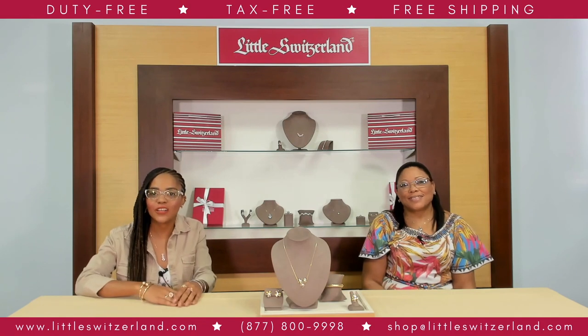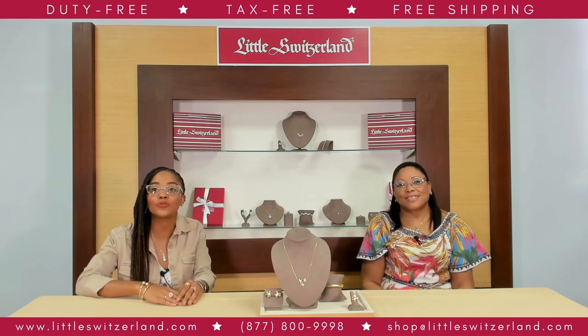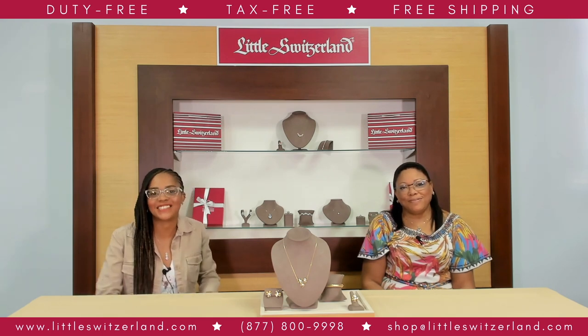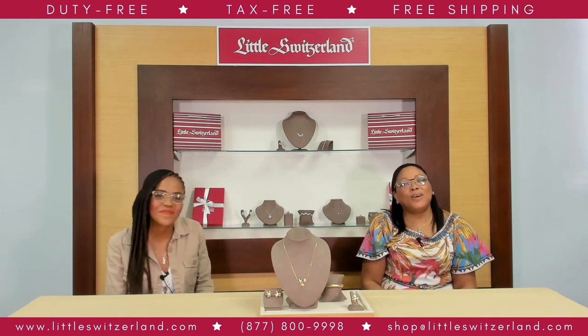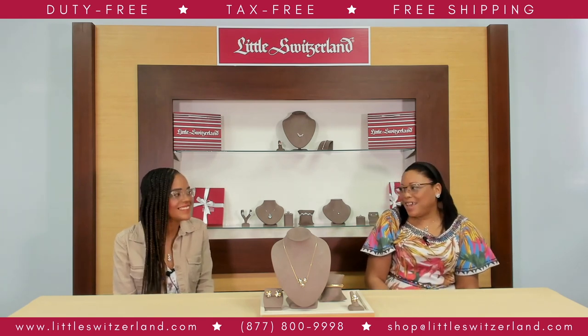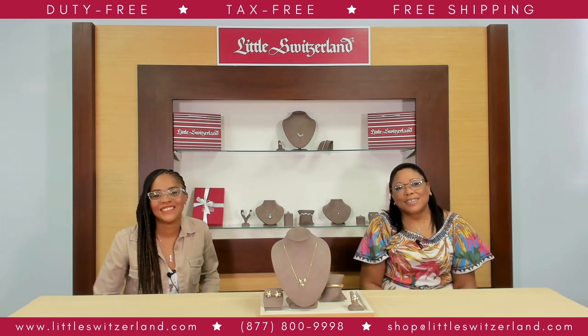Welcome to our show — Little Switzerland's Spring Floral Jewelry Shopping and Savings event. I'm your host once again, Deja. Hello everyone, I am co-hosting today's fabulous Spring Floral Jewelry event with Deja. I'm Shauna.